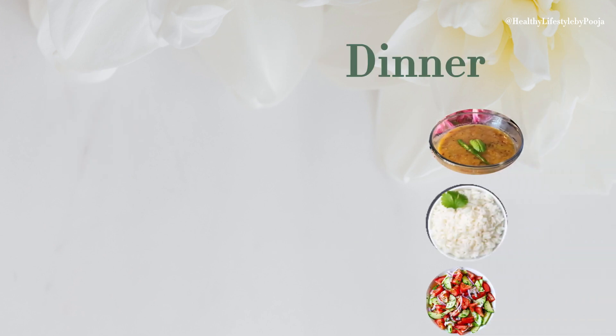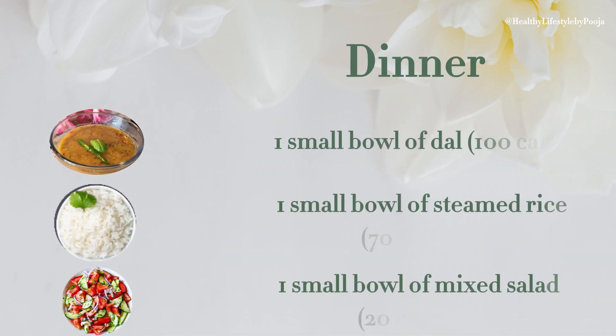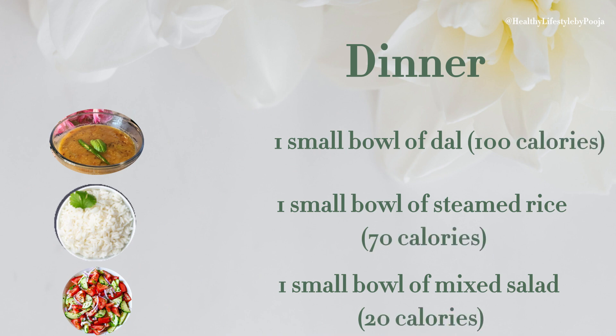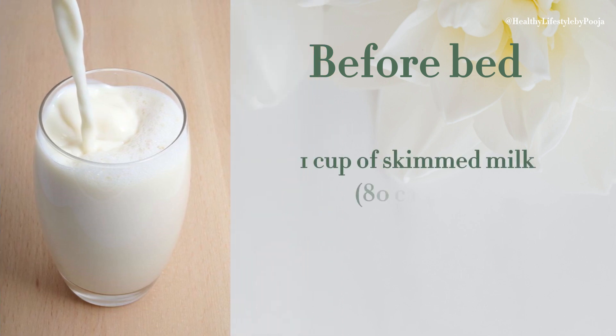For dinner, you can take 1 small ball of dal which is 100 calories, 1 small ball of rice which is 70 calories, 1 small ball of mixed salad which is 20 calories, and 1 cup of milk which is 80 calories.